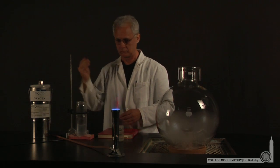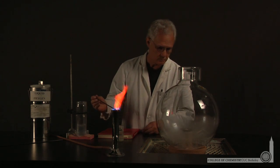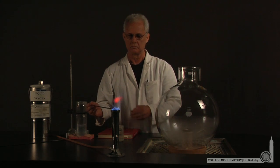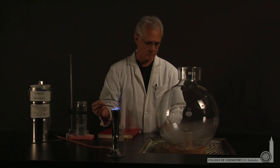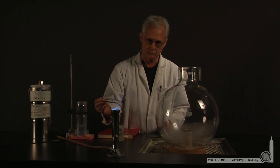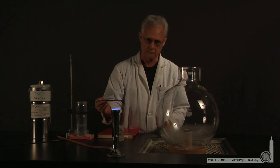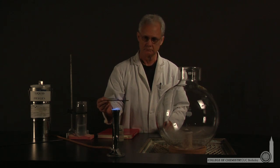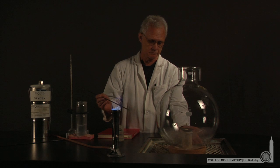The question is, will the phosphorus be used up first and have oxygen left behind — that is, will phosphorus limit the reaction — or will the oxygen be used up first and there'll be phosphorus left behind, where oxygen limits the reaction. Oxygen can be the limiting reagent because when it's used up, the reaction has to stop. Or phosphorus could be the limiting reagent — when it's used up, the reaction has to stop.